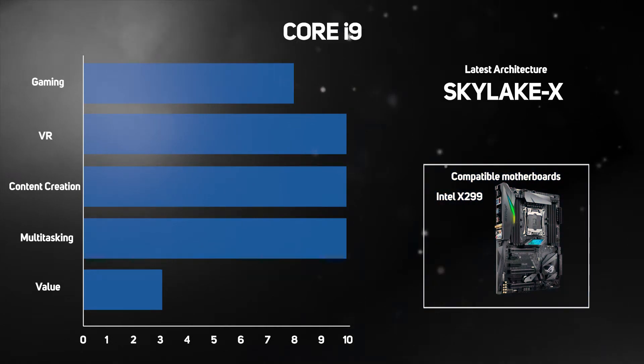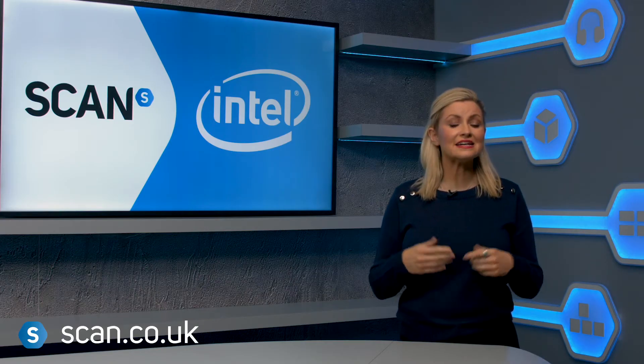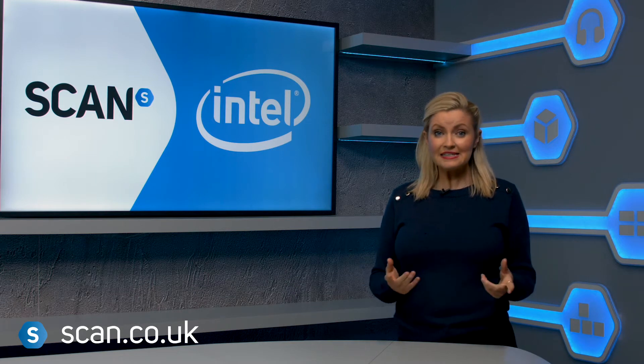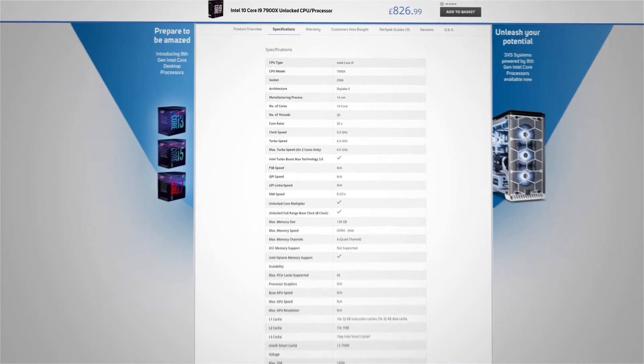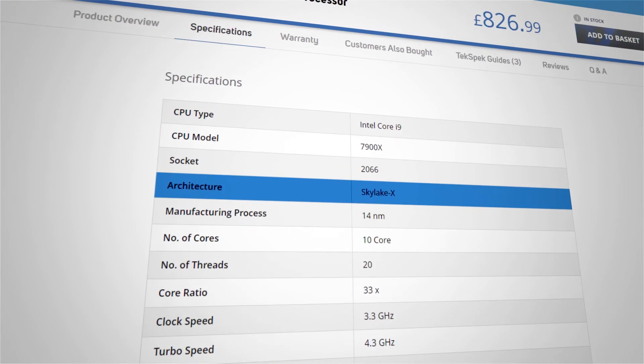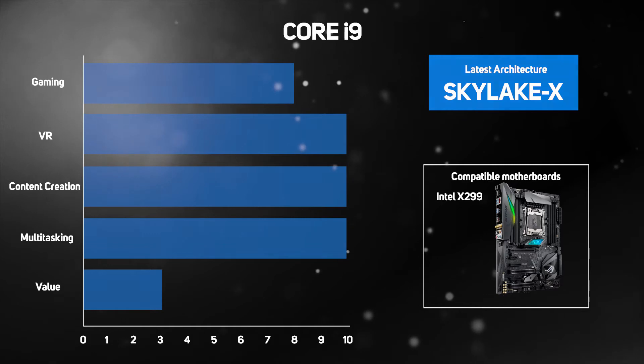Intel is constantly updating their product range, which could make it confusing to know if you're buying the latest and greatest version. The easiest way to tell is to look at the architecture the processor is based on. This essentially refers to the generation of that product, which you'll always find in the product description, and in this video we'll highlight which is the latest architecture for each processor family.